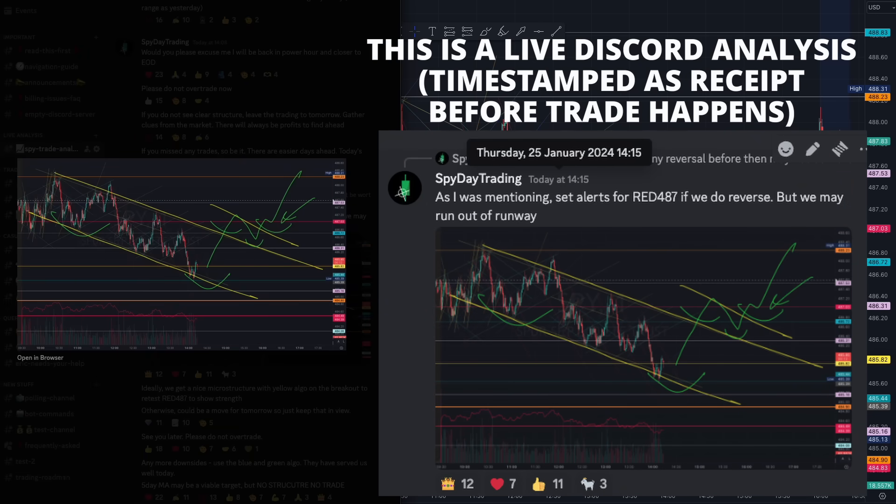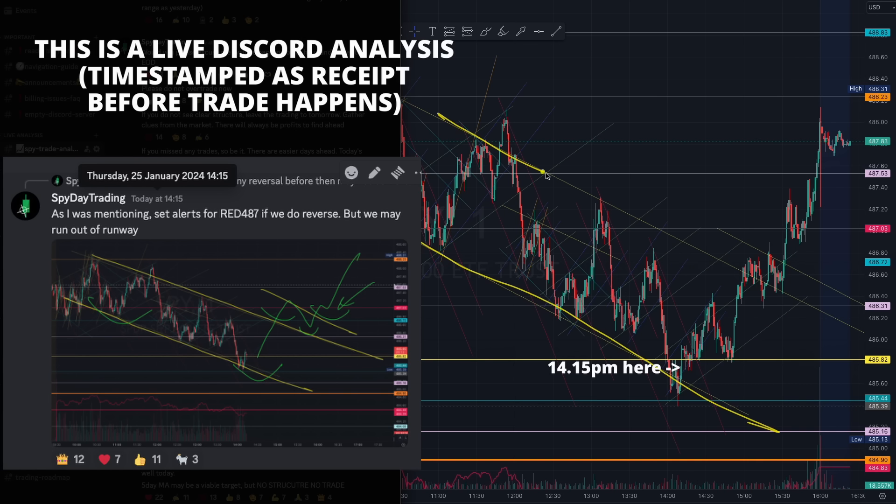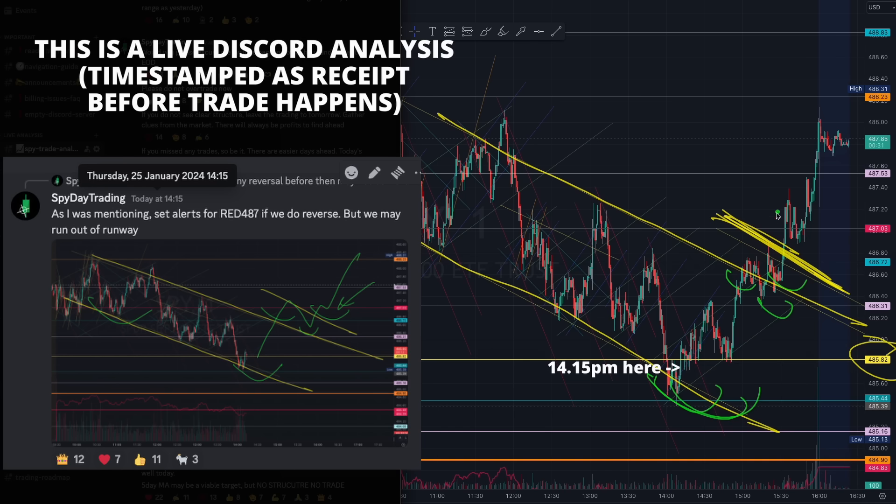I mentioned about this yellow that has been holding for the entire day. And you see how the market has started tapering with that yellow algorithm right here, off this yellow 485 level. We were waiting for that beautiful microstructure of that yellow algorithm. Once we saw that tapering started forming, we knew there was some liquidity here. And just take a look — that beautiful inverse head and shoulder pattern, bringing us up all the way out here.